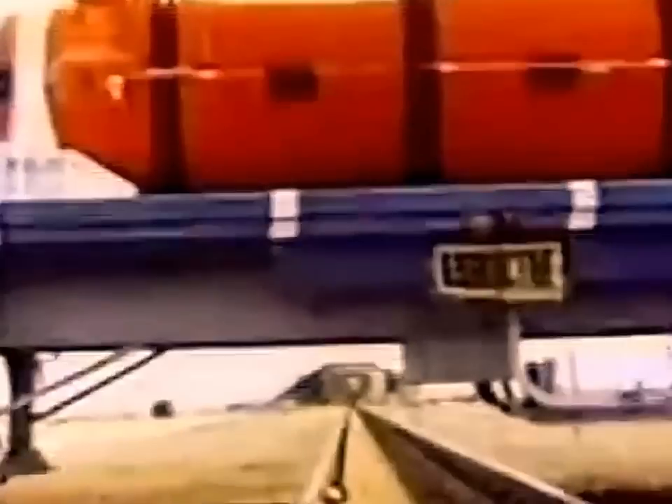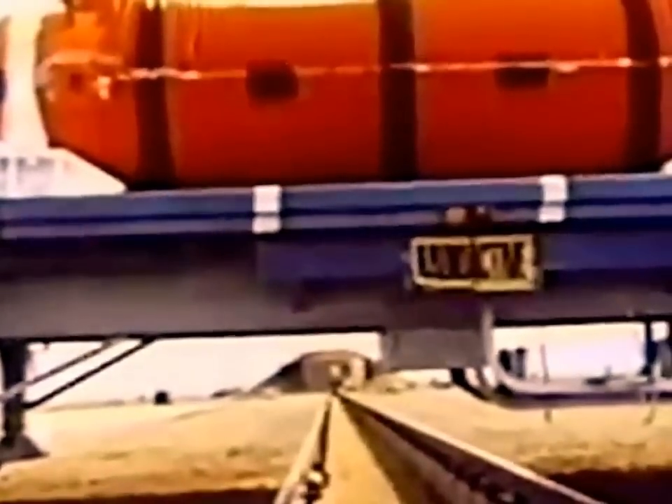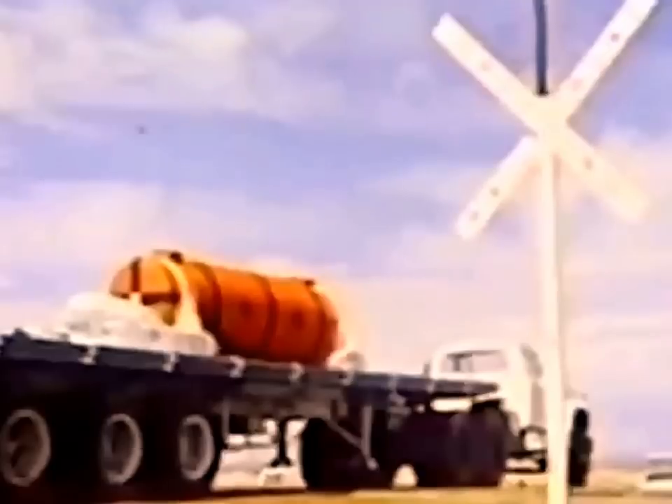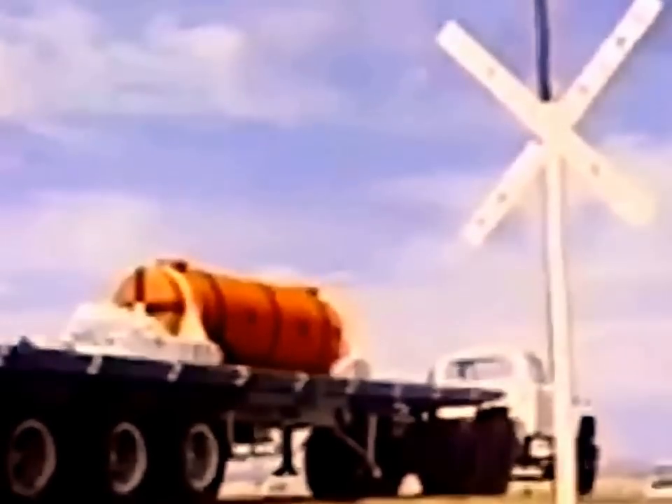At the end of the track is the container, mounted on top of a tractor trailer. Indefco accelerometers have been mounted to the container, the truck bed, and to the locomotive.